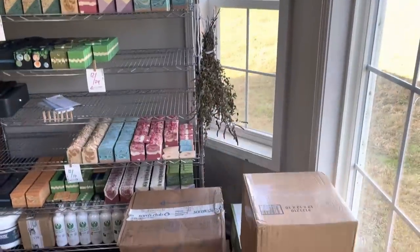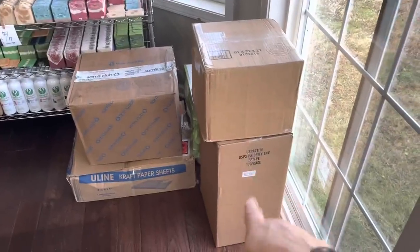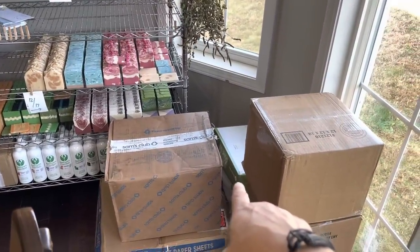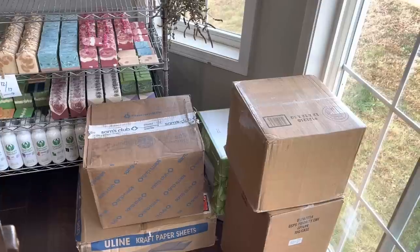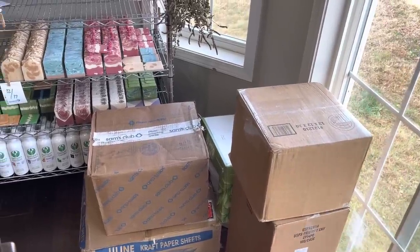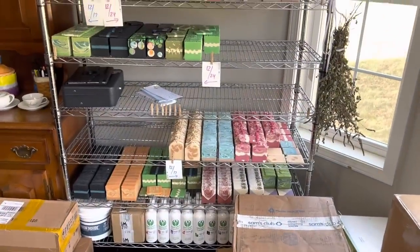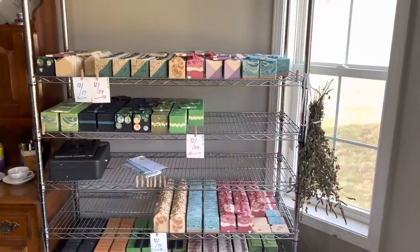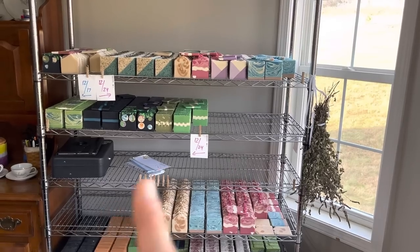Going around the corner, we have some mint hanging to dry for the eucalyptus mint soap. We have packing paper, packing boxes. That little green box back there is my jug of coconut oil — a five-gallon bucket. I set it on the heater and put the bucket box over top of it so it can actually get warmed up and I can get the oil out of the bucket. When you buy it by the five-gallon, it's tough to get out.